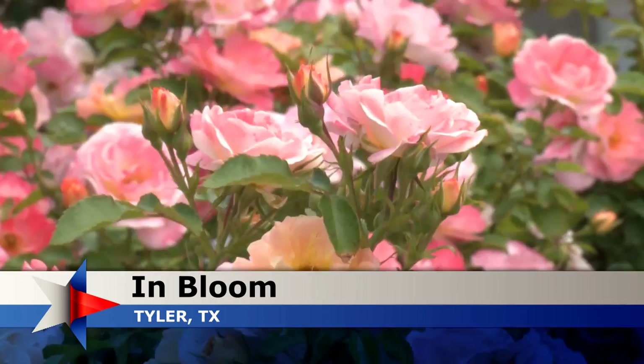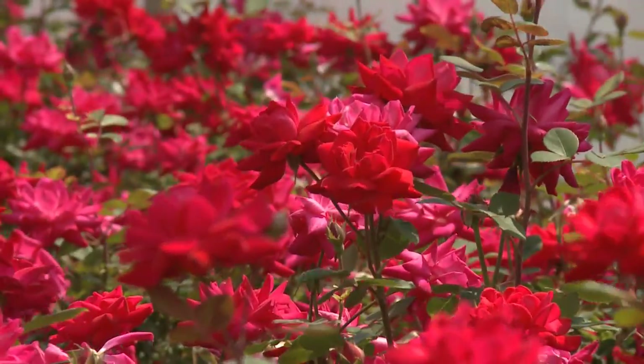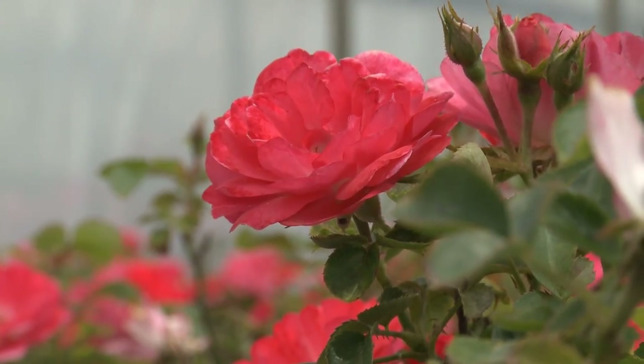Roses are not just red. A rainbow of colors and fragrance welcomes you to Chambly's Rose Nursery, just north of Tyler. Owner Mark Chambly is the third generation of his family to grow this favored flower, and there's nothing he would rather do.